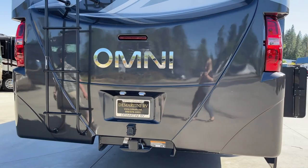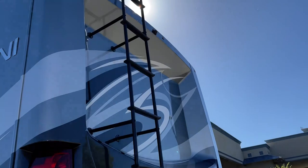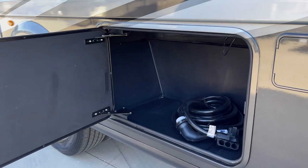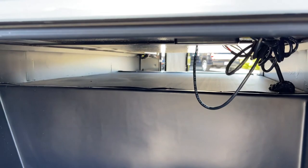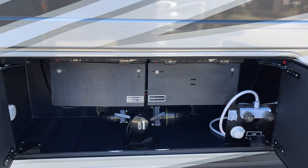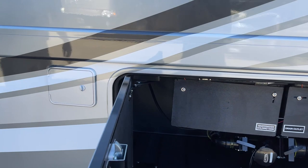There's an exterior ladder, and the tanks are in an enclosed compartment so they can be heated for cold weather. Since this is a bath-and-a-half model, you've got two sets of tanks in two separate enclosed compartments. There's also a 6,000-watt Onan diesel generator and another pass-through on the other side.